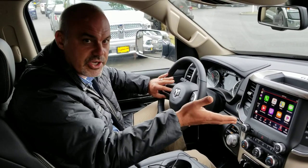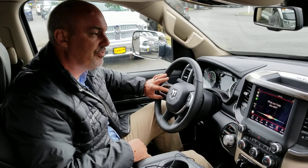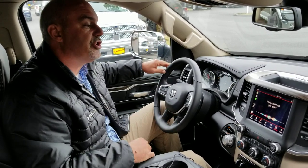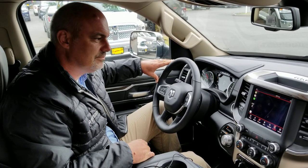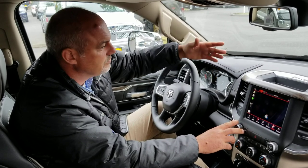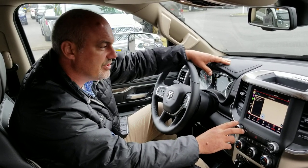Our voice recognition system with Siri is already built into the truck by pushing and holding the voice recognition button. Siri, find the nearest Starbucks for me, please. The closest one I see is Starbucks on State Route 2 — let me know if you want more information. Instantaneously, just that fast.